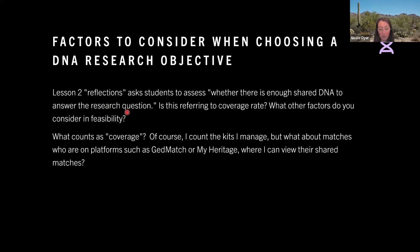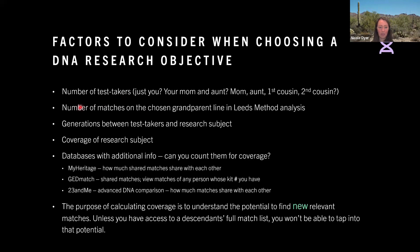But if you add in another test taker and that other test taker has eight matches on that line, then now you probably have enough to work with. Just two or three matches might not be enough if it's a more distant question, and adding more test takers should give you more matches. The number of matches on the chosen grandparent line in the LEADS method analysis — if you have a lot on that line versus hardly any at all — and then generations between the test takers and the research subject.